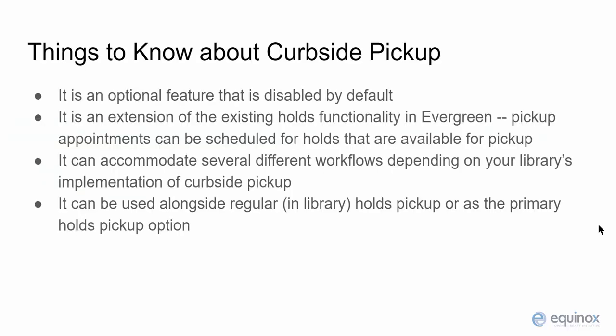Before using this module there are a few things to keep in mind to help your library determine how you might use it for curbside pickup services. Curbside pickup is an optional feature and it is disabled by default. It is also an extension of the existing holds functionality in Evergreen. In order for an item to be eligible for curbside pickup, a hold must be placed on the title. After an item has been captured for a hold and is marked as available for pickup, a curbside pickup appointment can then be scheduled.